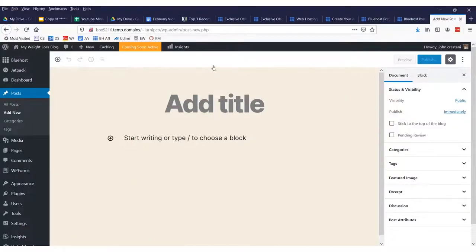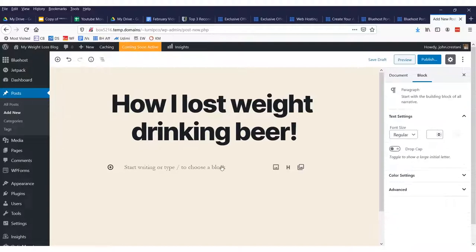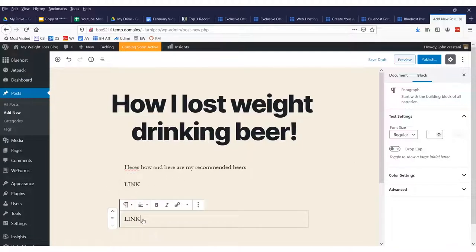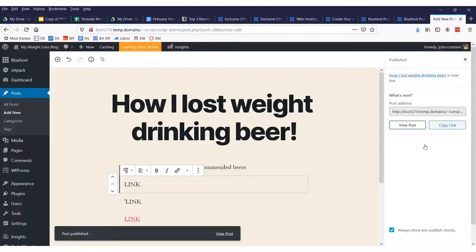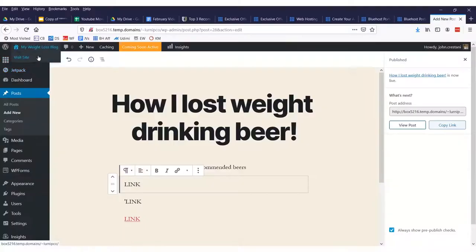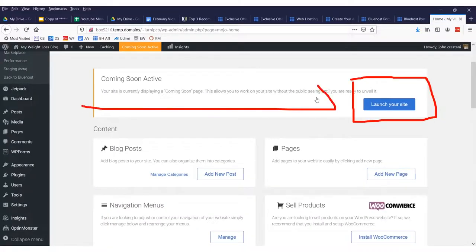By default, every website has a post called 'Hello World.' Here we just add our title — say 'How I Lost Weight Drinking Beer.' Then I'd write 'Here's how' and 'Here are my recommended beers.' That's our blog. To create a link, you highlight the text, click the little link icon, and enter your URL — maybe an affiliate link. Then click 'Publish.' Now we have our post. The last thing you need to do to activate your site is click the button that says 'Launch Your Site' — otherwise nobody will be able to see it. Once you click that, you are now live.